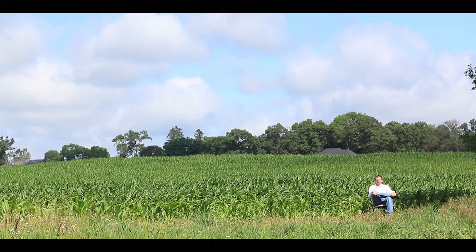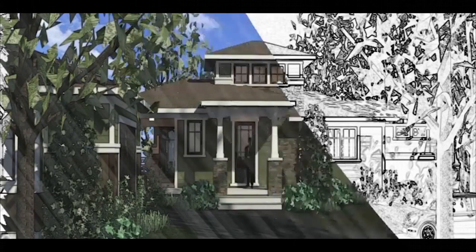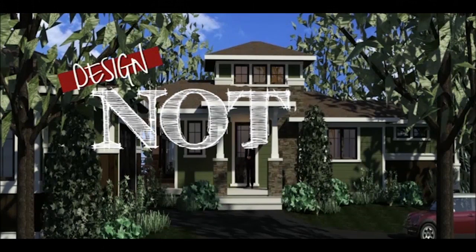If you're interested in finding that perfect piece of property and building the home of your dreams, then this episode is for you. While most people shop for property during the summer, spring is actually the best time to find that perfect parcel.